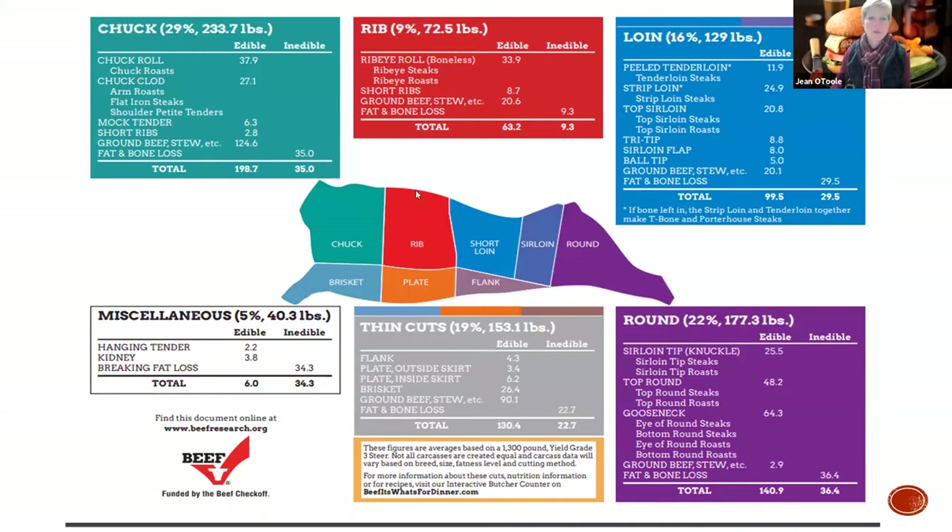We know where this stuff is going. We know those are steaks. We know those are a few roasts here and there amongst these three subprimals, but what do we do with that?